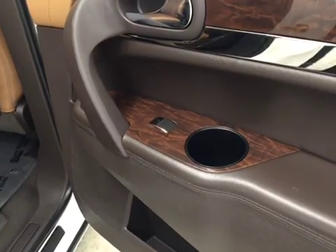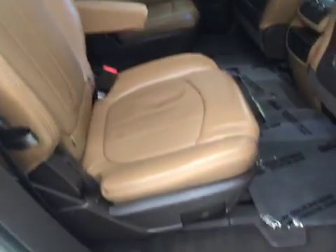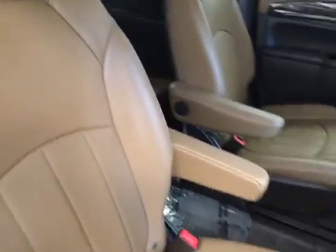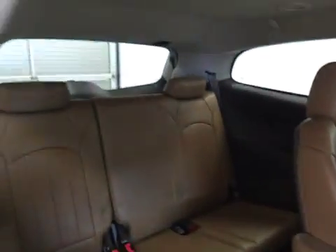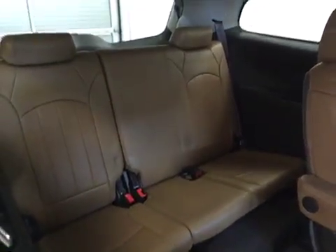Our rear passenger features include power windows and rear climate control. We have two bucket seats that fold up and forward for access to your third row 60-40 split bench seat.